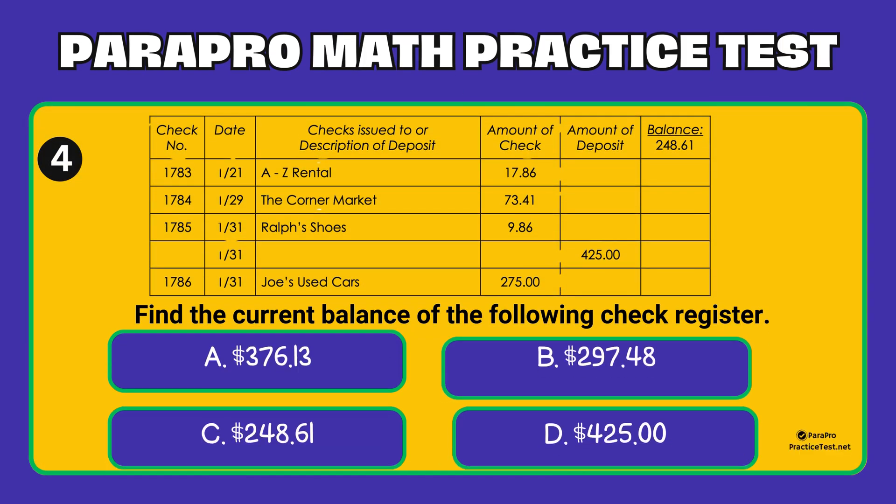Question number 4. Looking at the image, find the current balance of the following check register. Option A: $376.13. Option B: $297.48. Option C: $248.61. Option D: $425.